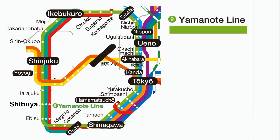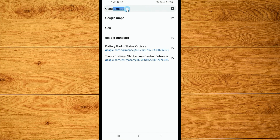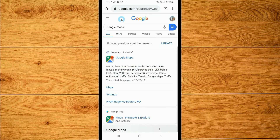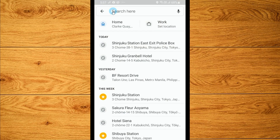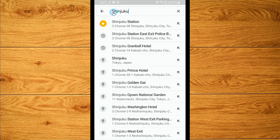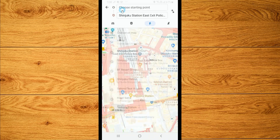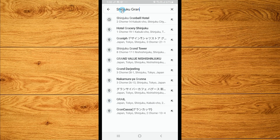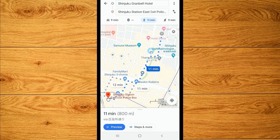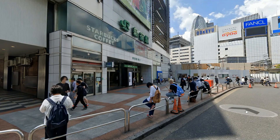You can choose to ride from any of the many JR stations of the Yamanote Line, but we should make sure that our hotel is a walking distance from the Yamanote Line train station. For example, if we decide to use the Yamanote Line from the Shinjuku Station, we have to make sure that our hotel is a walking distance from the Shinjuku Station. In this example, we start by walking from our hotel to the Shinjuku Station.